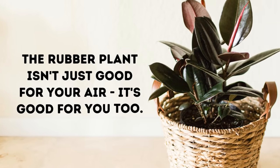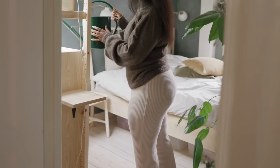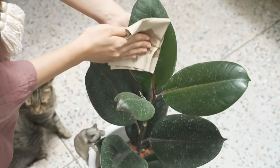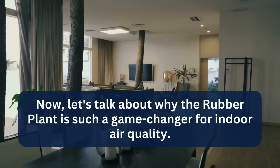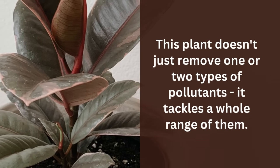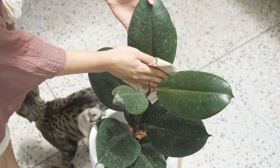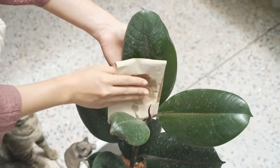The rubber plant isn't just good for your air — it's good for you too. Studies have shown that having plants in your home can help reduce stress and improve your mood, so by adding a rubber plant to your space, you're not just cleaning your air but also creating a more relaxing and enjoyable environment. This plant doesn't just remove one or two types of pollutants — it tackles a whole range of them, working hard all day, every day. Plus, the rubber plant grows quickly, and as it gets bigger, it gets even better at cleaning your air. It's like an air purifier that keeps improving over time.